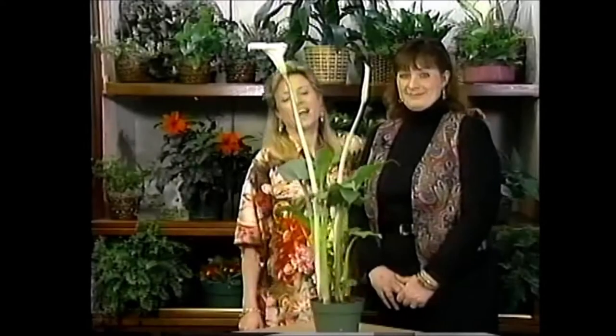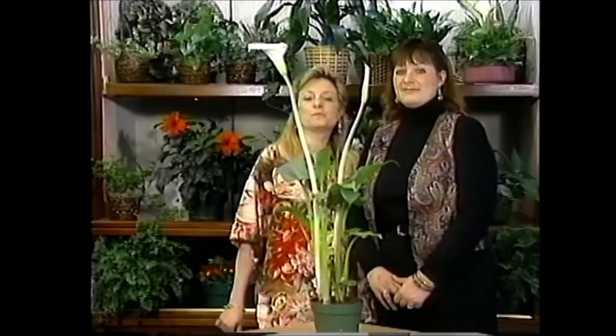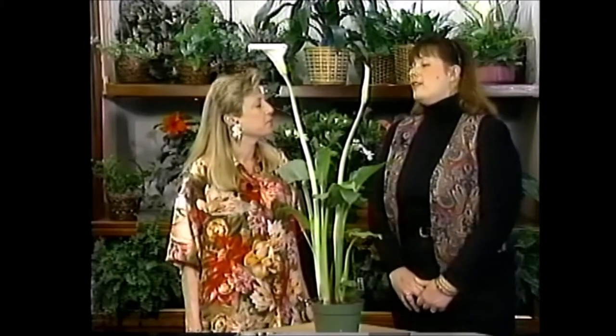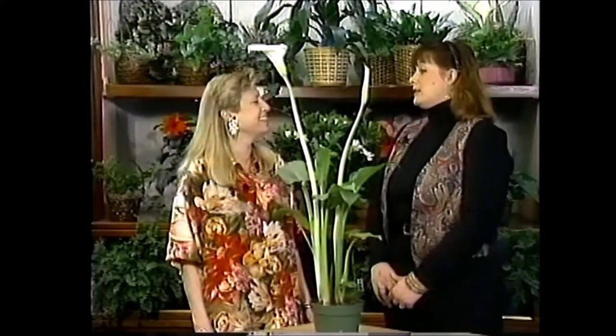With me today is Sherry Shank from Johnson's Flower Center. She's a good friend of mine and she's brought us a bunch of wonderful blooming plants that you can grow right in front of your sunny windows. Sherry, how long have you been at Johnson's Flower Center? I've been there eight years. I'm the nursery manager there and it's a real nice place to work. A lot of blooming plants come in and out — indoors and outdoors — and what we'll be talking about today are a lot that can go both places.